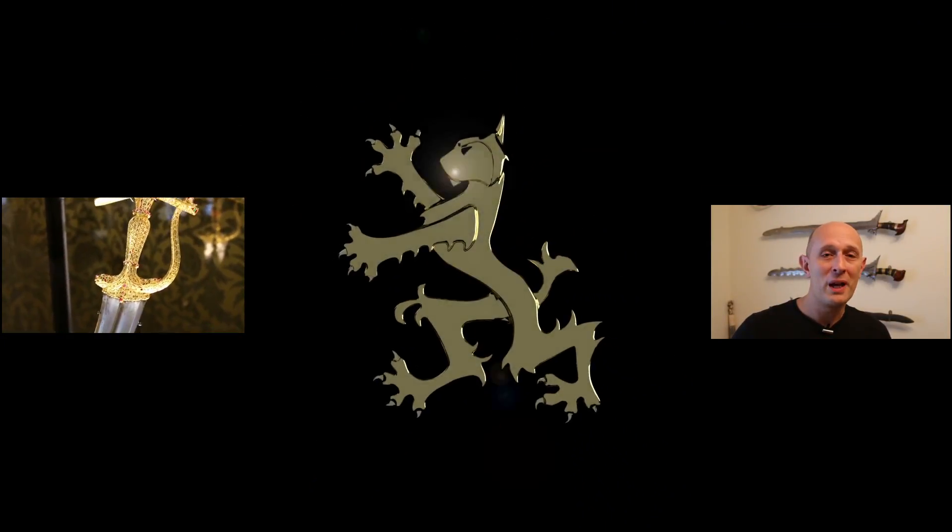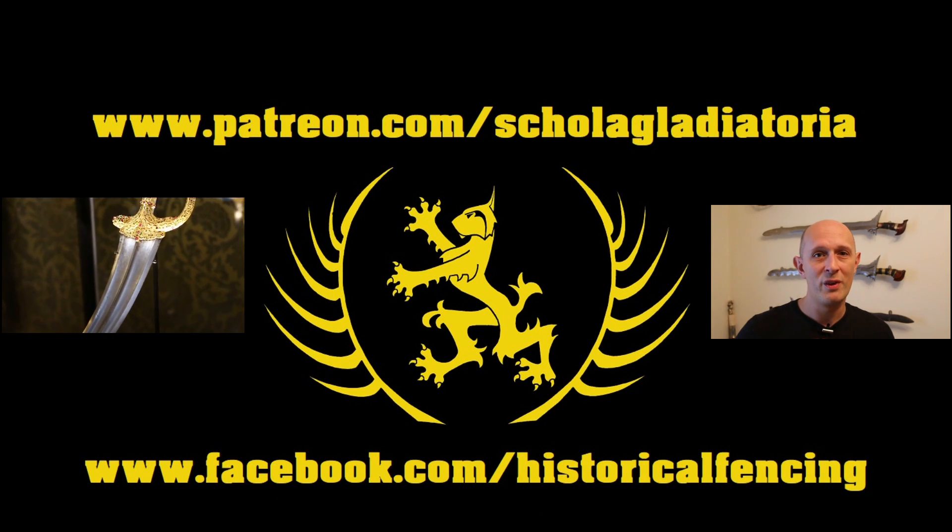Anyway, I hope this has been somewhat interesting and I will see you for the next video. Cheers folks! Thanks for watching, please subscribe — we have extra videos on Patreon and you can follow us on Facebook.